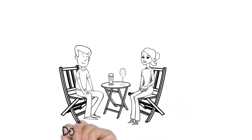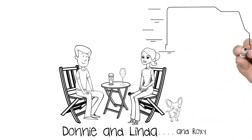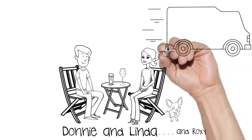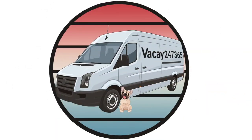Hi and welcome to our channel. I'm Donnie, this is Linda, and this is our dog Roxy. We want to invite you to follow our adventures as we build out our van and travel the country on our social media channels and website, Vacay 24/7/365.